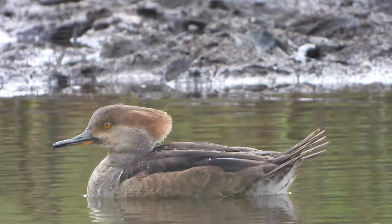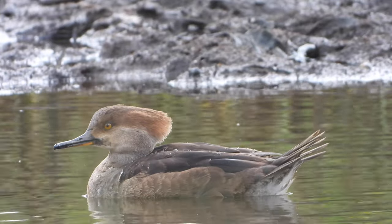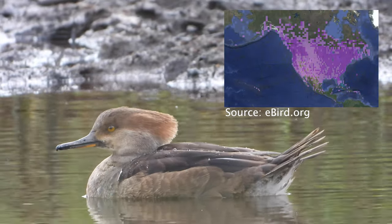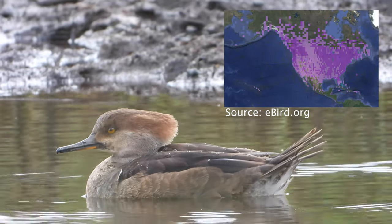One of the best parts of birding is observing rare birds, and birding in Hawaii is no exception. This is a hooded merganser, a duck relatively widespread across North America, but rarely present here in the islands.